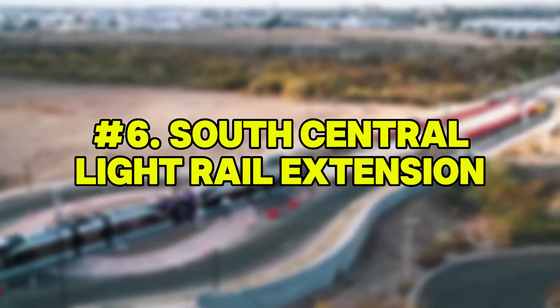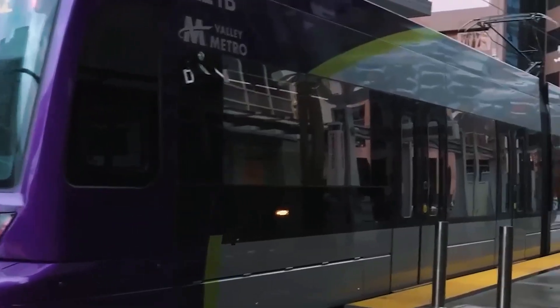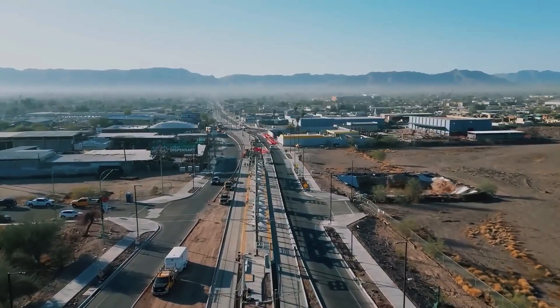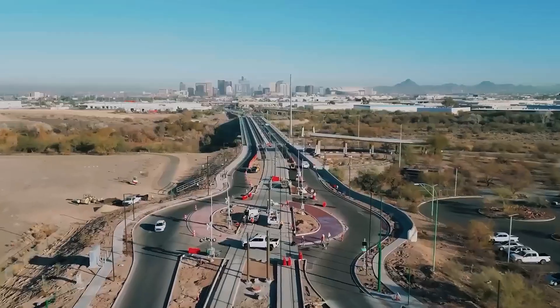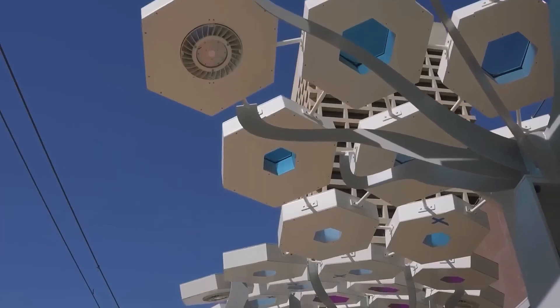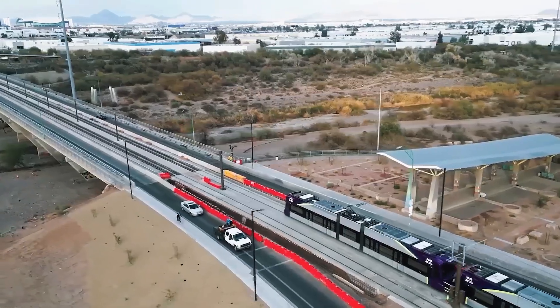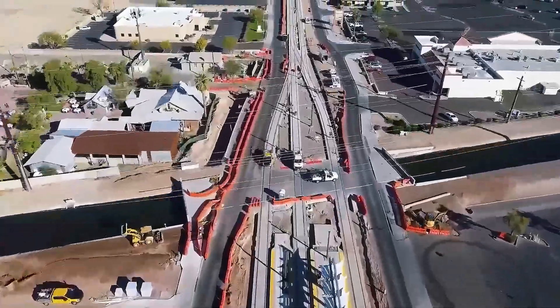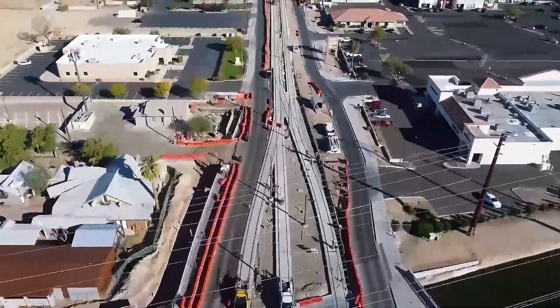Number 6: South Central Light Rail Extension. Spanning five miles from downtown Phoenix to Baseline Road, the South Central Light Rail Extension isn't just about mobility — it's about equity and connectivity. This corridor links underserved communities to economic opportunities in the city's core. Unlike freeway construction, which often starts from scratch, this project involved extensive underground utility relocation.